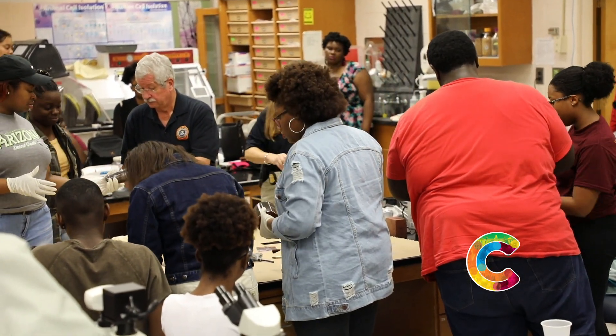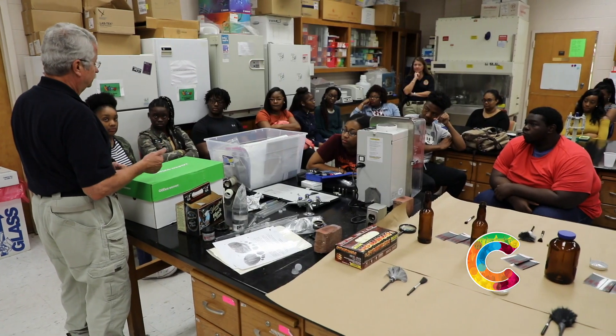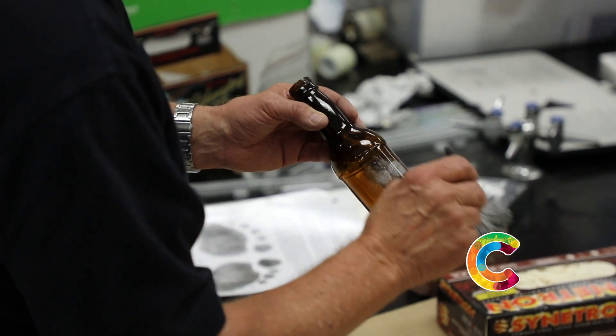We basically give them lots of book knowledge, but we also incorporate hands-on experience. So we invite, as often as possible, representatives from the CSI team of the Federal Bureau of Investigation — the FBI. And today we have that honor to have our team come in and do the teaching for us.